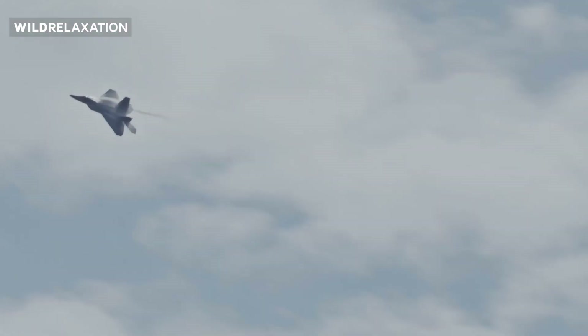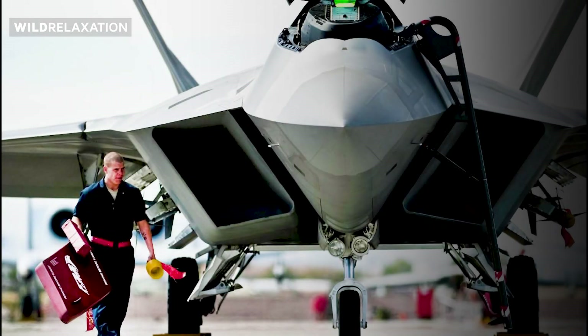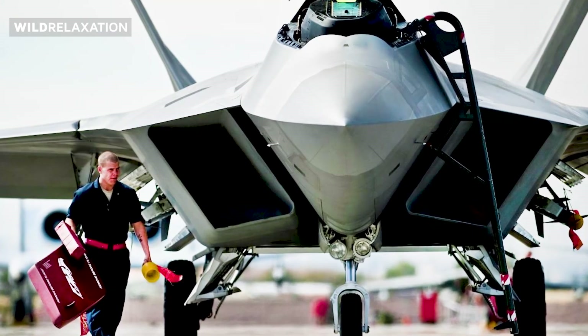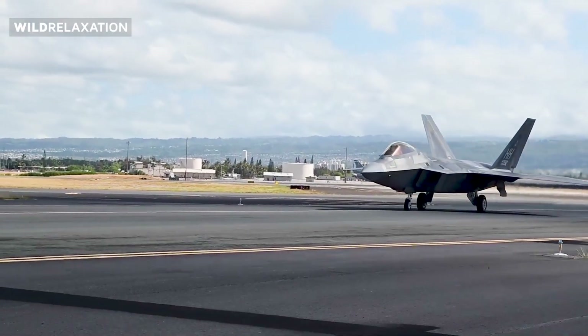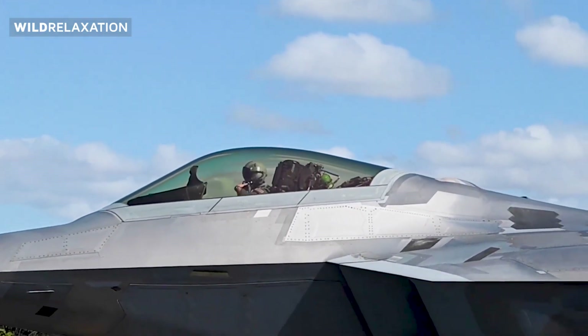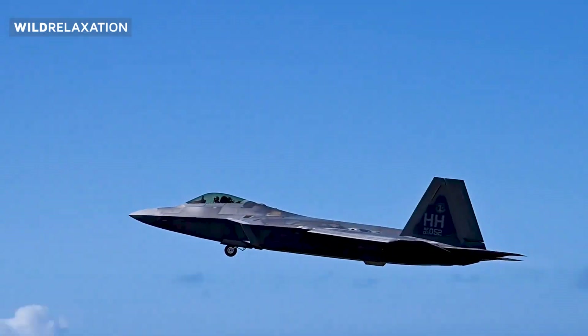The Raptor's versatility is a testament to its exceptional design and engineering. While primarily designed for air-to-air combat, it can seamlessly transition to air-to-ground missions, becoming a force to be reckoned with, capable of unleashing a devastating arsenal of weapons on ground targets.